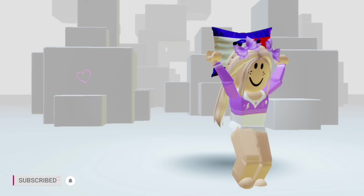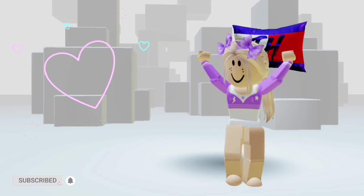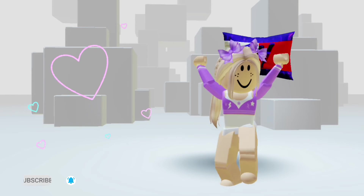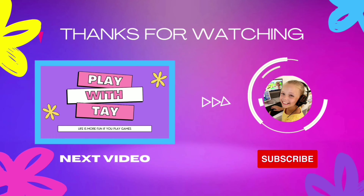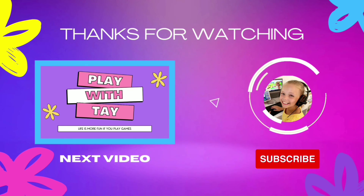I think I'm feeling tired now. Good night, friends. See you next time. Bye.